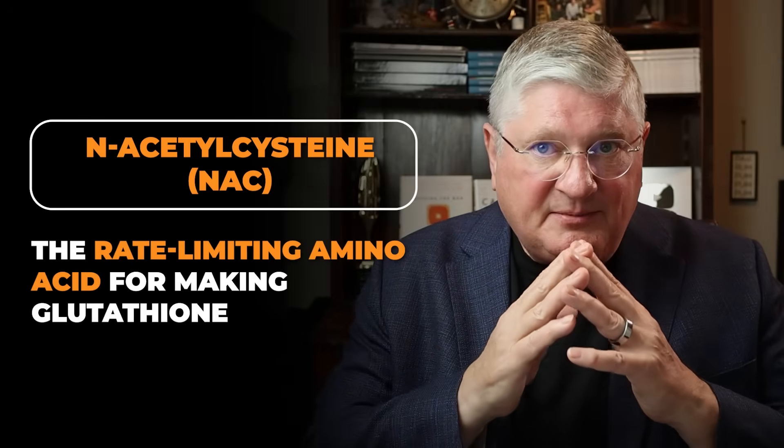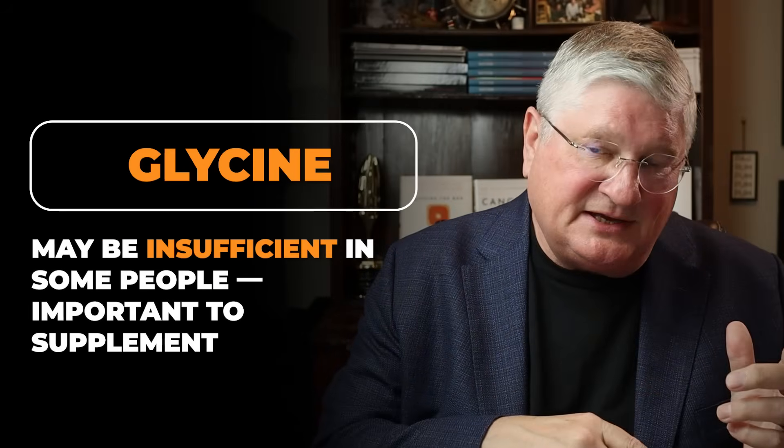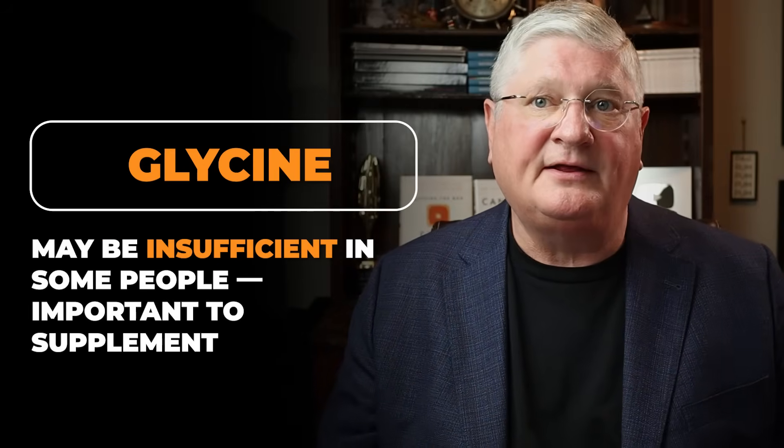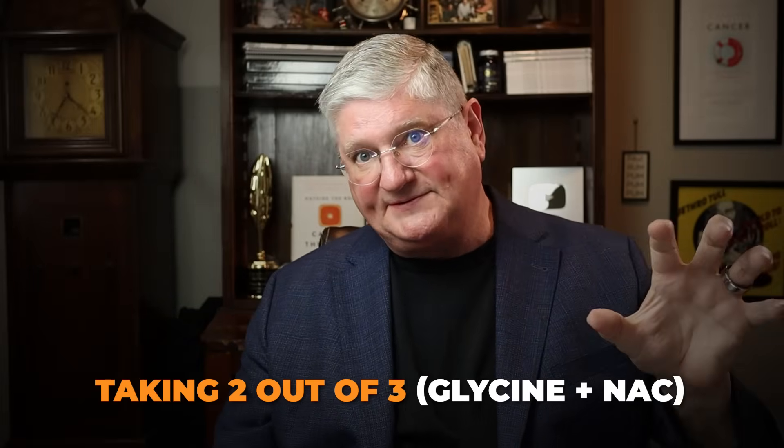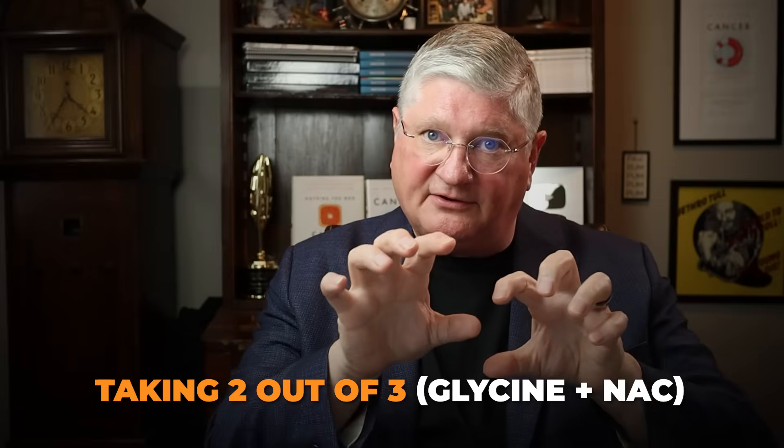N-acetylcysteine is biochemically the rate-limiter, but glycine — you may or may not be getting a lot of that. We already know there's a lot of research showing that N-acetylcysteine, or cysteine, as a supplement forms more glutathione. So what if we took two out of the three and combined glycine and cysteine together? They could be in a separate pill or powder, or together as GlyNAC.